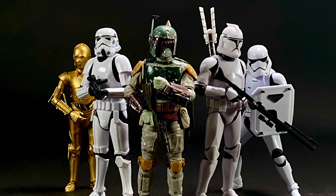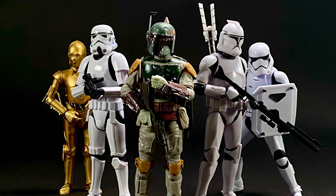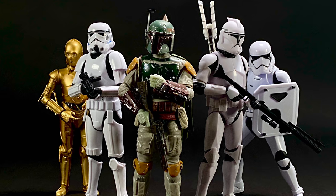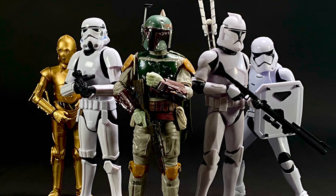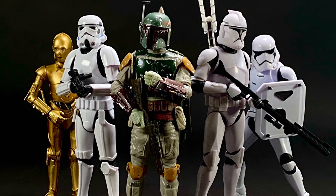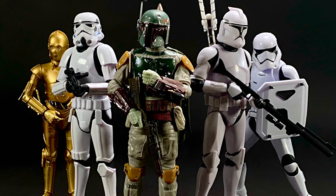Case in point: the new 2020 stormtrooper and clone trooper got entirely new molds. A few figures like C-3PO and the First Order stormtrooper just got new arms, which vastly improved them. Boba Fett just got a brand new figure based on his Return of the Jedi appearance, so he's not on this list — spoiler alert — although he almost was.